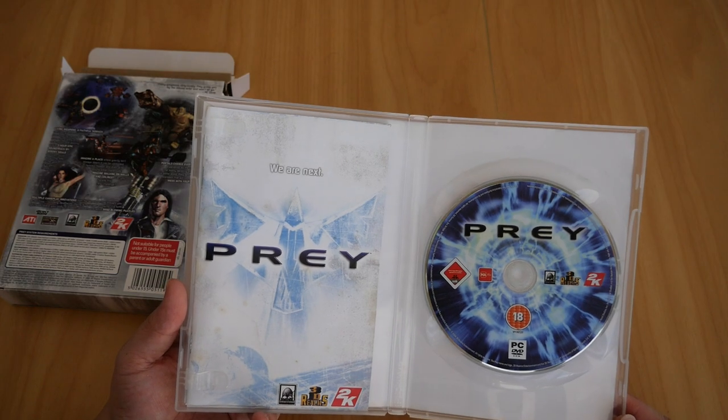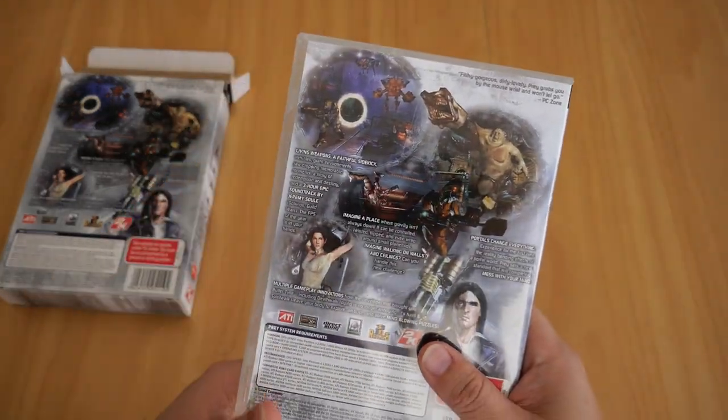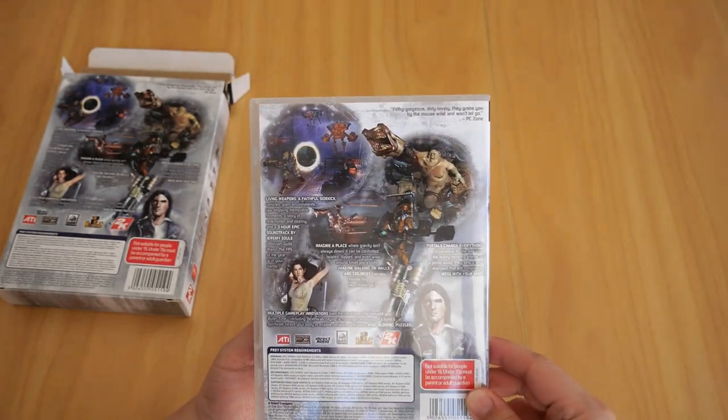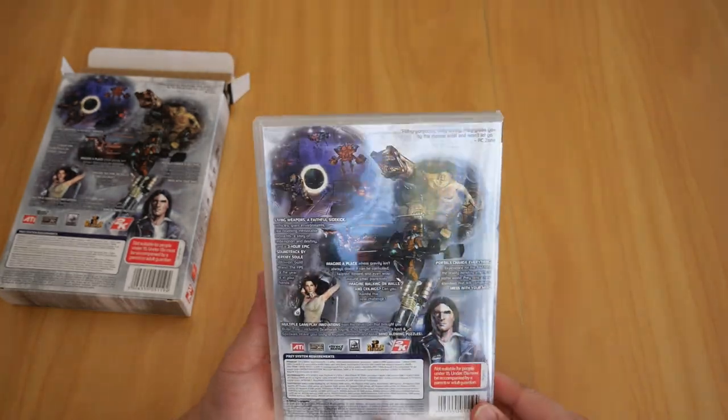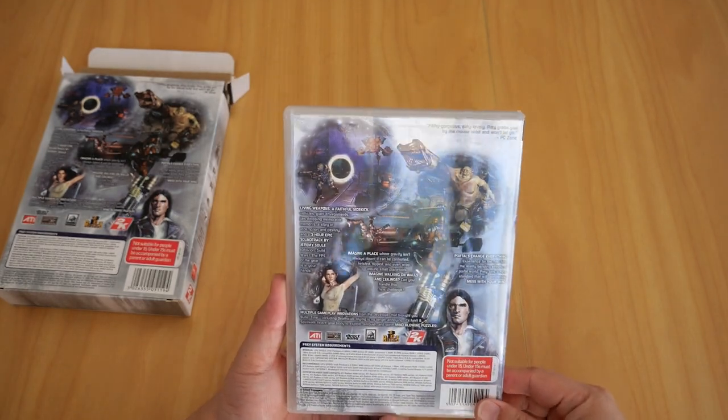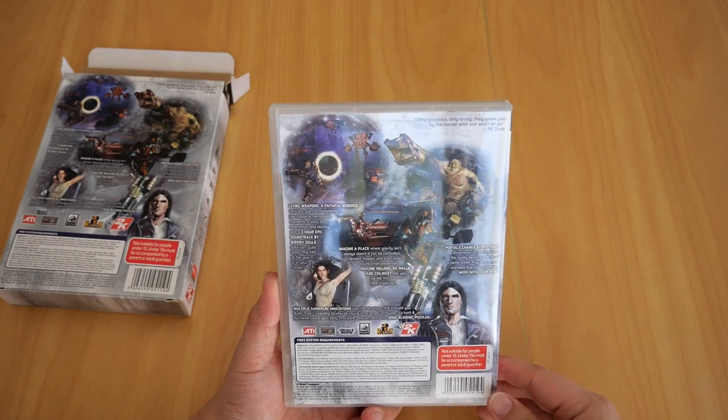You'll see this standard on my next videos — for all my games, toys, and collectibles, whenever I can I make sure everything is in perfect condition. Anyway, thanks for watching and be on the lookout for my next video!